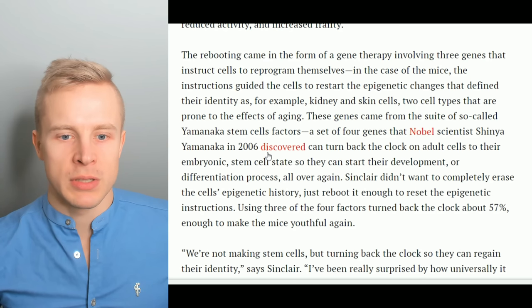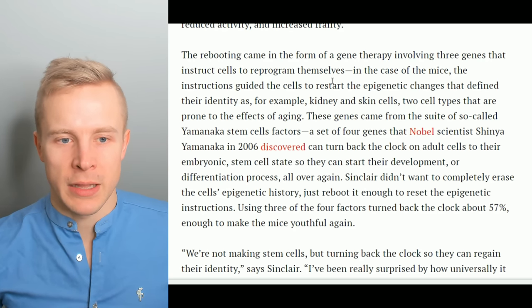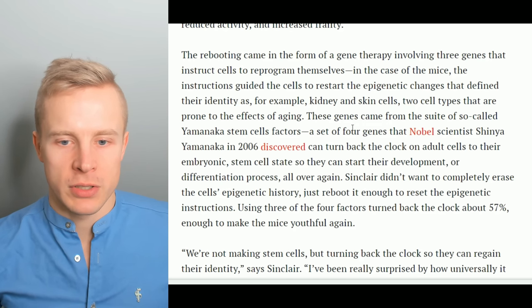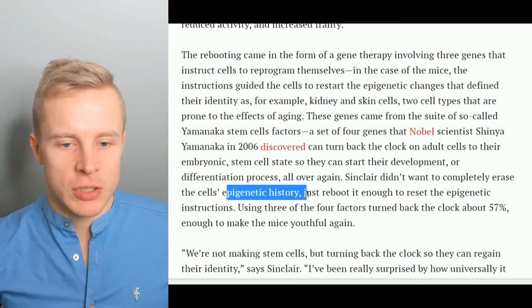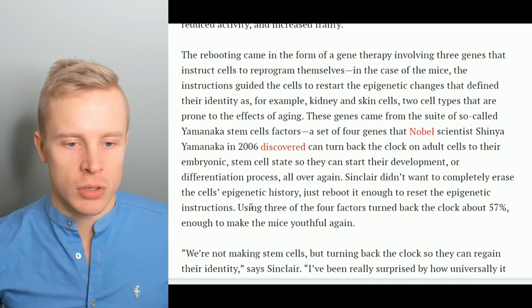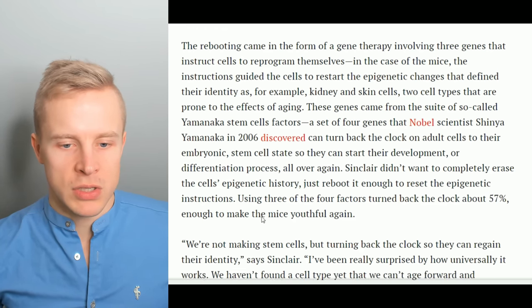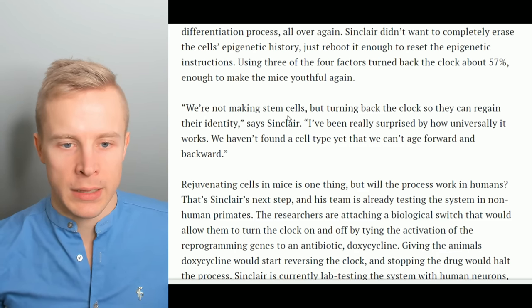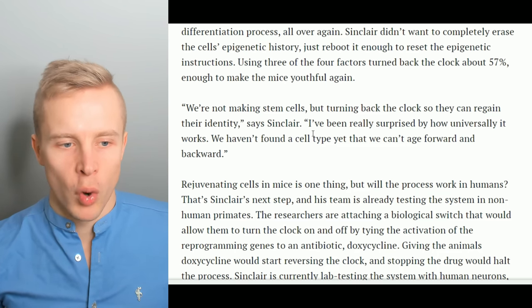The problem with too many stem cells is that if you deplete your stem cells you're left in a worrisome spot. But Sinclair claims that there is at least one backup copy in the epigenome that you can draw upon by activating these Yamanaka factors, which pretty much re-proliferate the cells into their youthful state. Sinclair didn't want to completely erase the cell's epigenetic history — just to reboot it enough to reset the epigenetic instructions. Using three of the four factors turned back the clock about 57%, enough to make the mice youthful again. As Sinclair says, 'We're not making stem cells but turning back the clock so they can regain their identity.' He adds, 'I've been really surprised by how universally it works — we haven't found a cell type yet that we can't age forward and backward.'